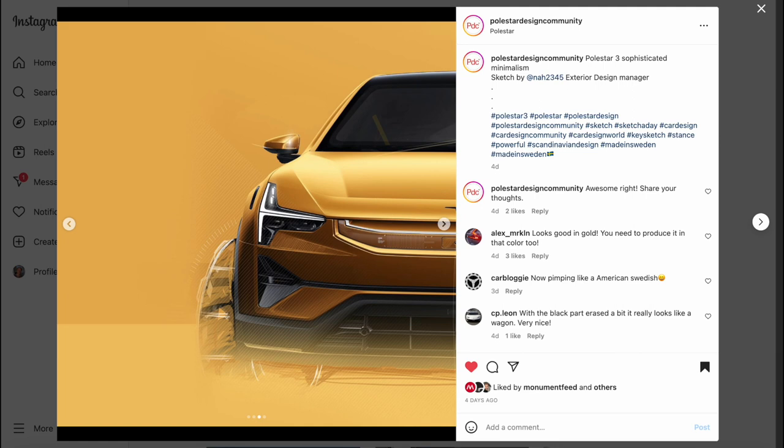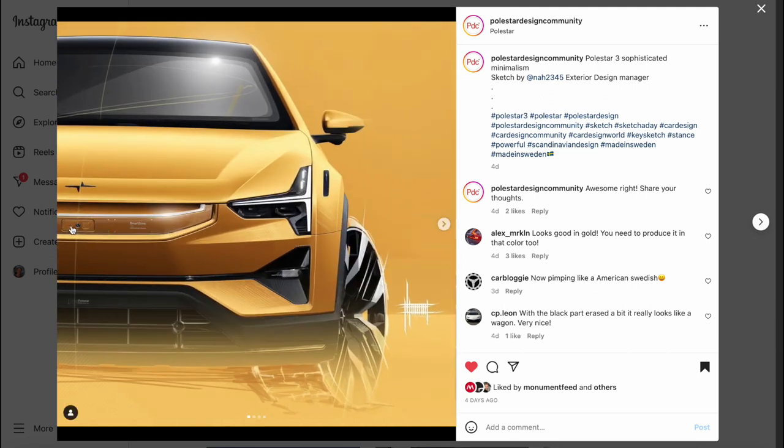The company revealed that the Polestar 3 with long-range dual motor is now available at $83,900 and orders can be placed on the Polestar website. This video is obviously not sponsored — I wish it was. Seriously, Polestar should really start sponsoring these videos, but I'm already giving them free advertising, so I'm guessing they probably won't.